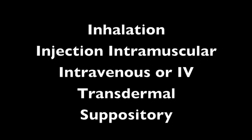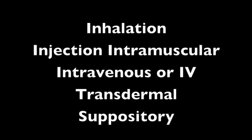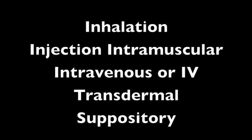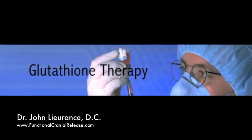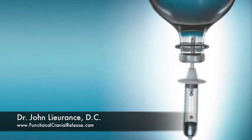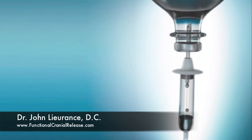That leaves us with basically four routes of administration: inhalation, injection intramuscular and intravenous, transdermal, and suppository. Most of the studies that have been done on glutathione are by intravenous and intramuscular injections. However, there are exciting new options for you as a consumer, specifically suppositories. Suppositories offer a unique and convenient method of administration.